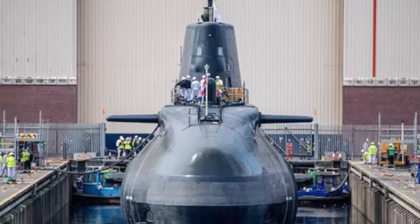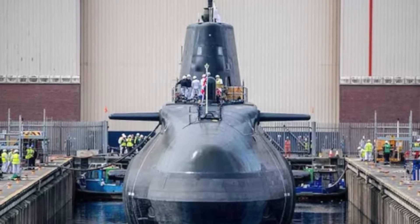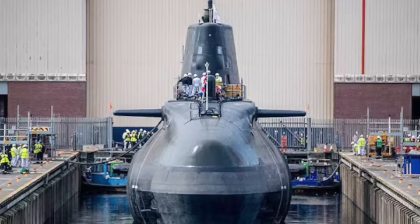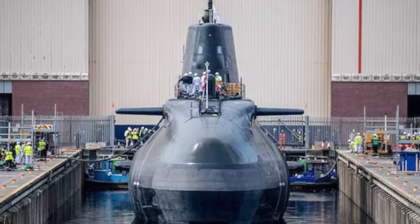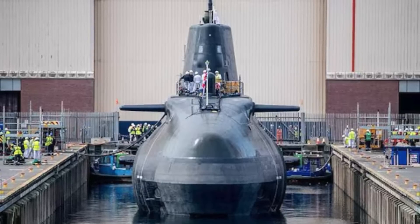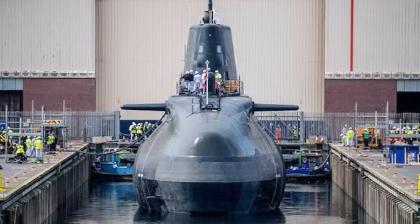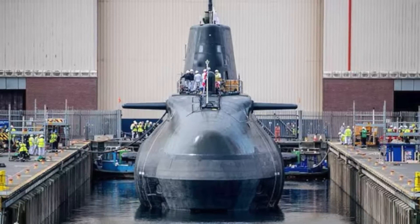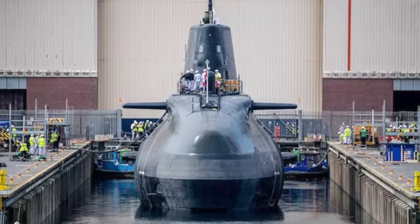Ballistic missile submarines armed with SLBMs are the most survivable leg of the nuclear triad. While a first strike might wipe out a country's land-based missiles and nuclear bombers, it is very difficult to track a ballistic missile submarine patrolling quietly in the depths of the ocean, and it is almost impossible to take them all out in a first strike.